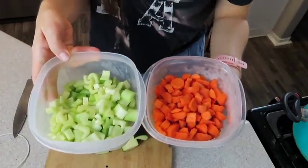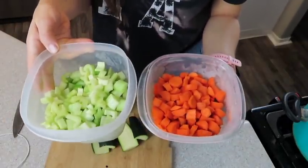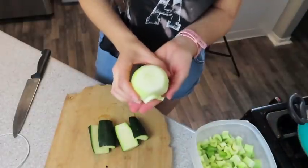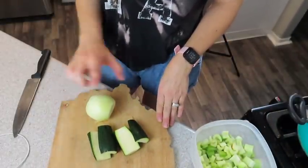I already pre-prepped my carrots and celery the day before when I was making my veggie broth, so those are ready to go. I also skinned my onion but didn't chop it, so we're going to do that quickly and also chop the zucchini.